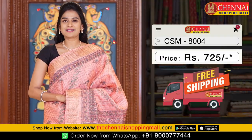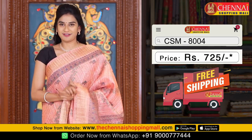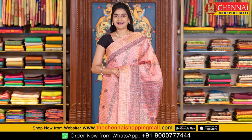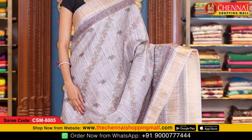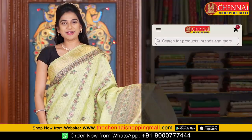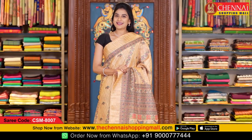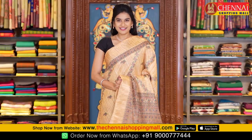Saree code CSM8004, price just 725 rupees. This design is also available in more color combinations. Next is grey color — saree code CSM8005. Light green color — saree code CSM8006. And the last saree in this pattern is mustard color — saree code CSM8007.